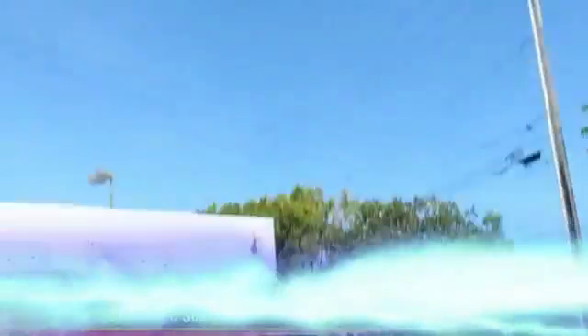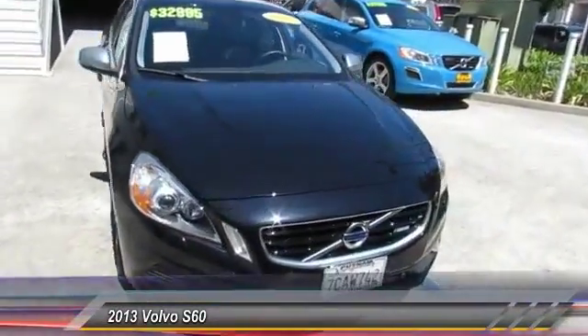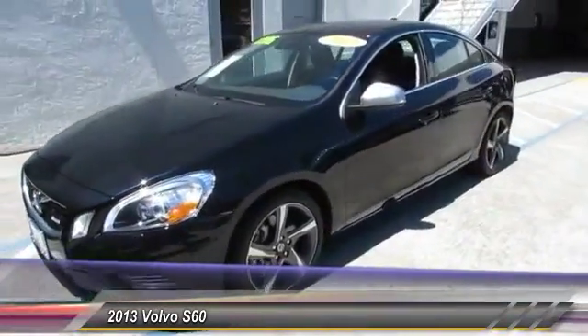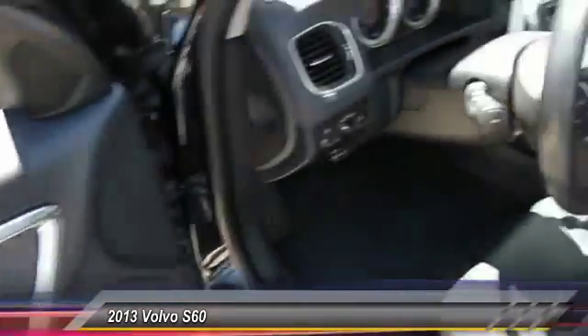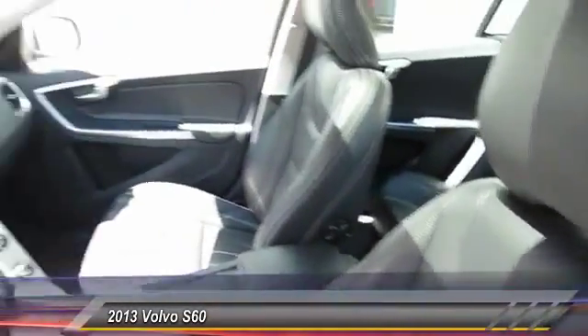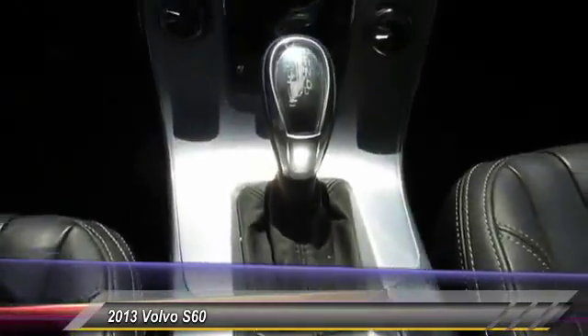The 2013 Volvo S60 — downright shameless with its affectionate curves — is waiting for you and is priced below $35,000. This vehicle has less than 25,000 miles.